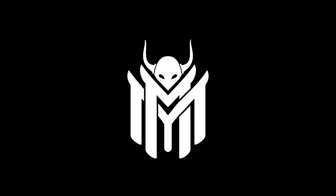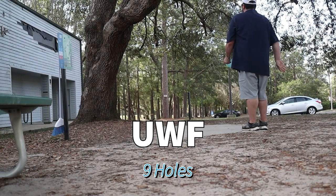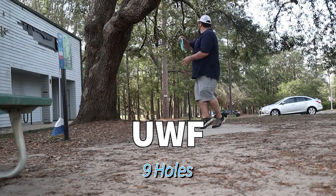Welcome guys, this is going to be a short video of a nine hole playthrough at UWF. This is hole one — it's pretty short, right in front of you.